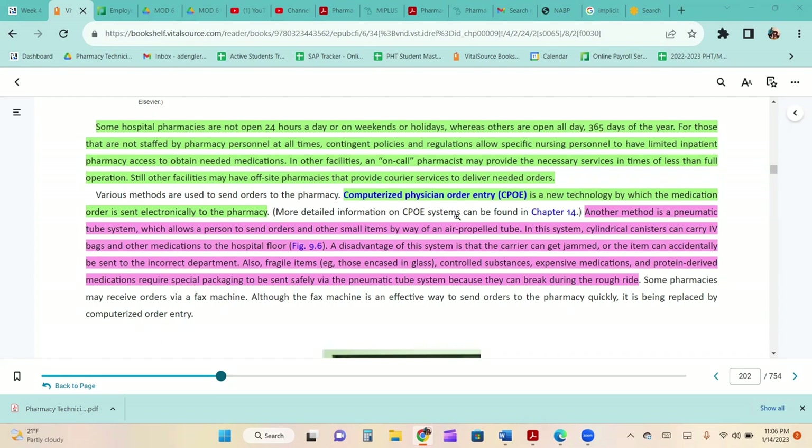Various methods are used to send orders to the pharmacy. Computerized physician order entry, CPOE, is a technology by which the medication order is sent electronically to the pharmacy. Another method is the pneumatic tube system, which allows a person to send orders and other small items by way of an air-propelled tube — similar to what banks use. The canisters can carry IV bags and other medications to the hospital floor. A disadvantage is that the carrier can get jammed or accidentally sent to the wrong department.